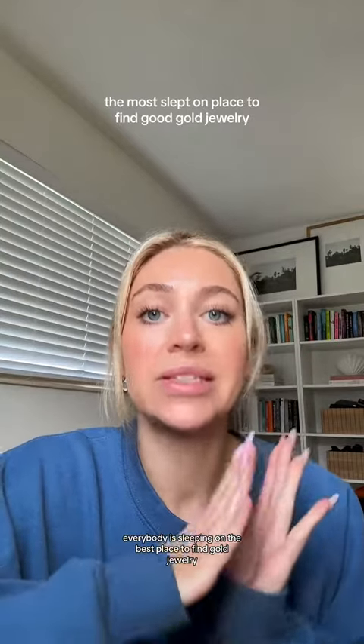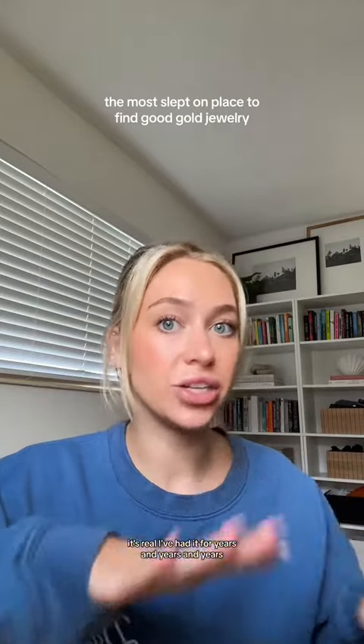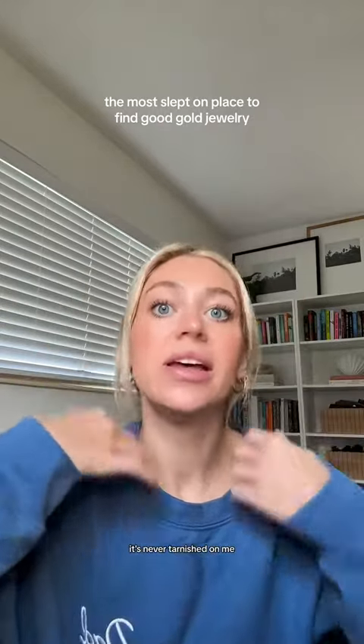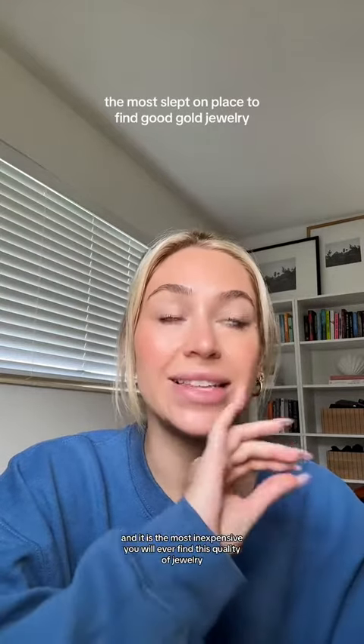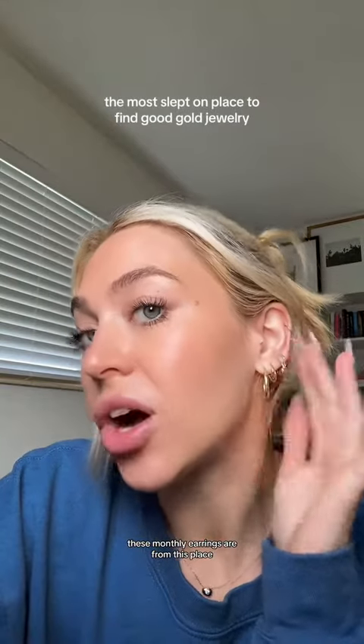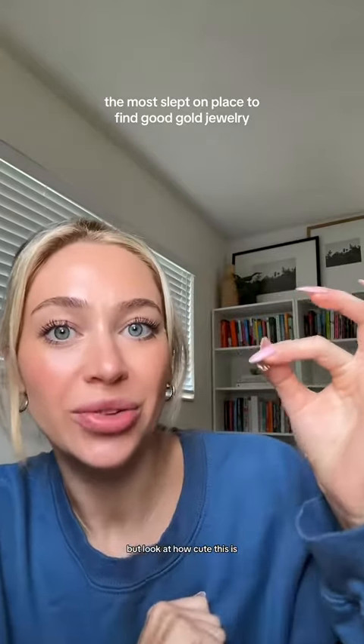Everybody is sleeping on the best place to find gold jewelry. This is where 90% of my gold jewelry is from. It's all 14 karat gold, it's real. I've had it for years and years and years. It's never tarnished on me, it never loses its color. It's the best quality gold jewelry and it is the most inexpensive you will ever find. These front three earrings are from this place — they have the cutest styles and really up-to-date trends. I just took this one off to show you, but look at how cute this is.